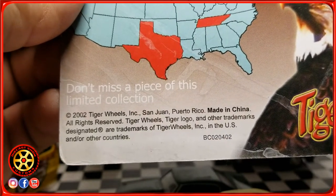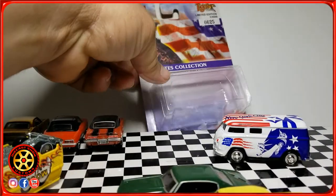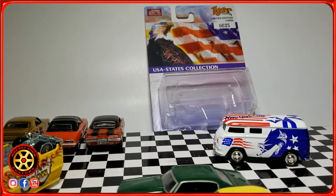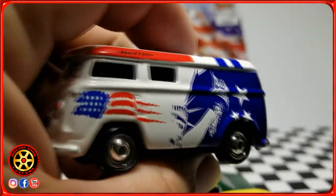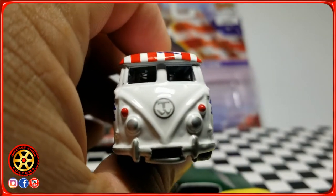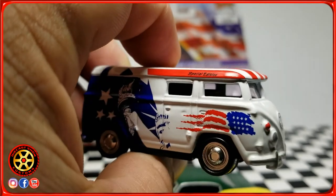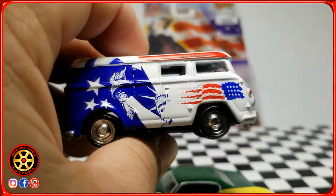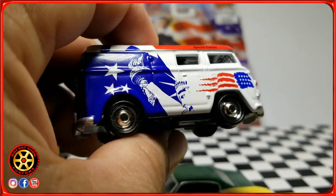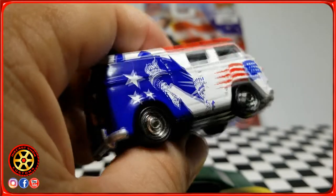They did build a lot of cup cars too, that people liked for racing because they were larger. But a lot of people liked the VW Bus. As you can see here, the front doesn't have a VW logo — it has TW for Tiger Wheels. Their cars had a lot of details, so people would buy them to race, but a lot of people would also buy them to collect.